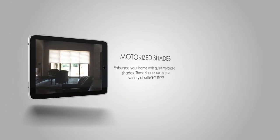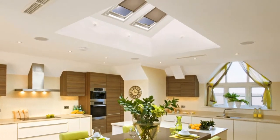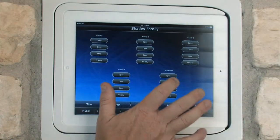Enhance your home with quiet motorized shades. These shades come in a variety of different styles, from Roman shades to skylight shades to drapery track systems. These versatile and luxurious systems will enhance your home decor. Crestron shades feature a